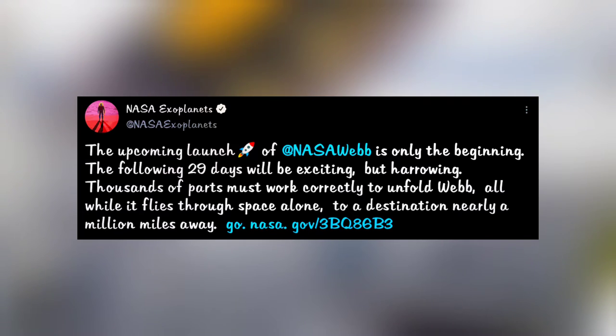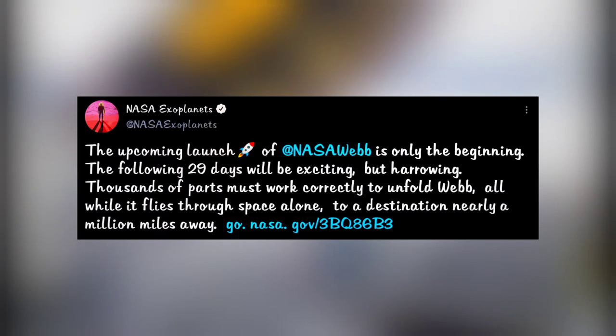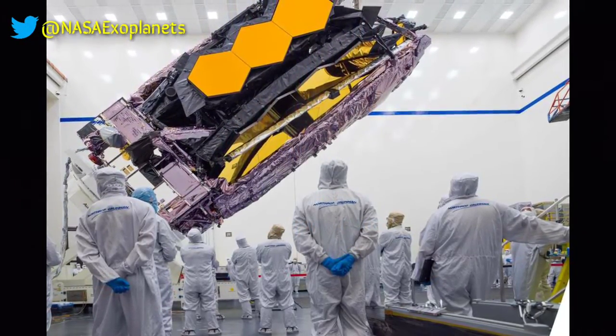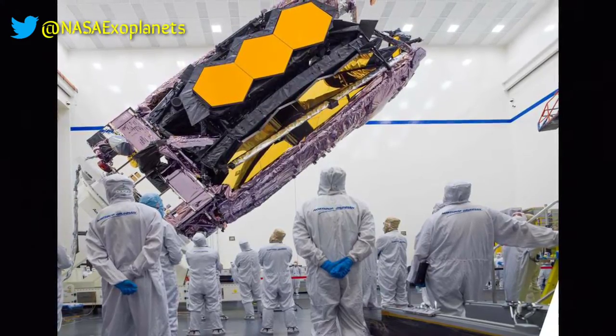The upcoming launch of the Webb Telescope is just the start of a tough 6-month journey. The first 29 days are very crucial to confirm the mission's success. With hundreds of points of failure, Webb has to fly a million miles, deploying and unfolding precisely.